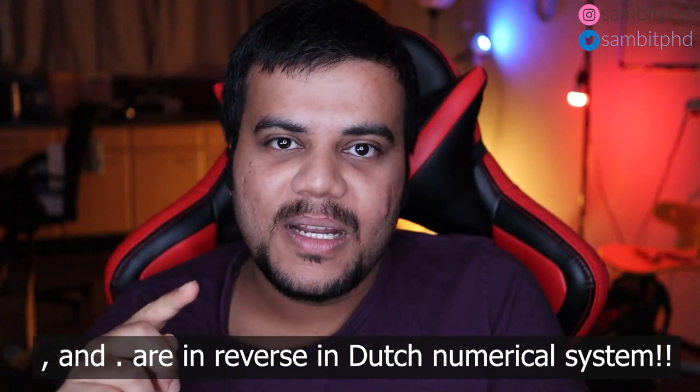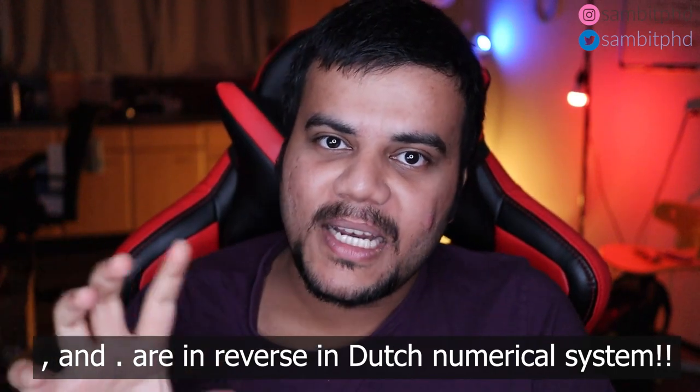One thing — don't get confused: here in the Netherlands, a comma means a decimal point and a full stop means a comma when you write numbers. So the decimal value uses a comma and the thousands separator uses a full stop — they are reversed compared to how you write numbers in normal English. This is very confusing initially, even for people applying to universities.